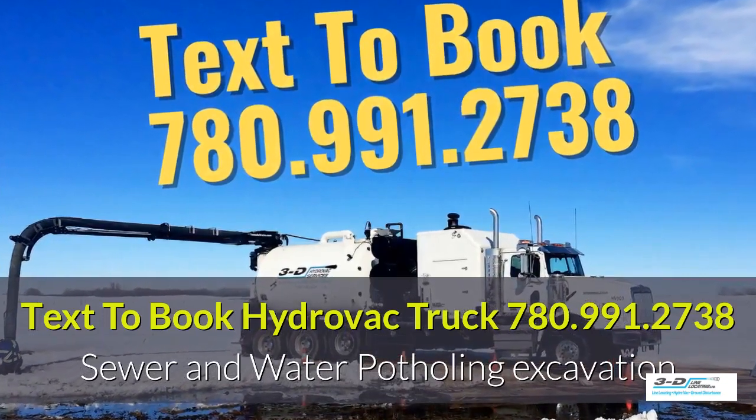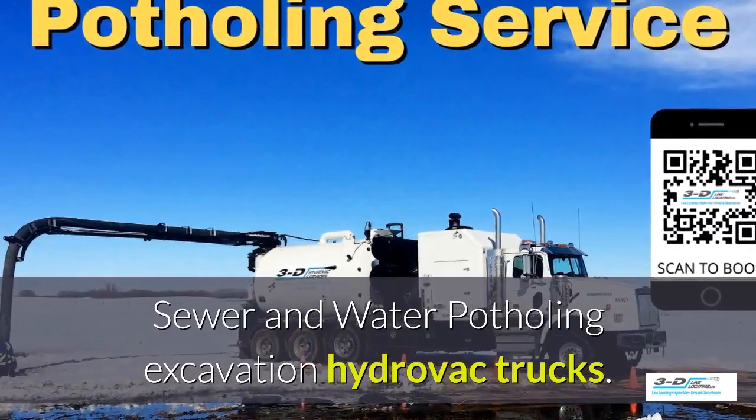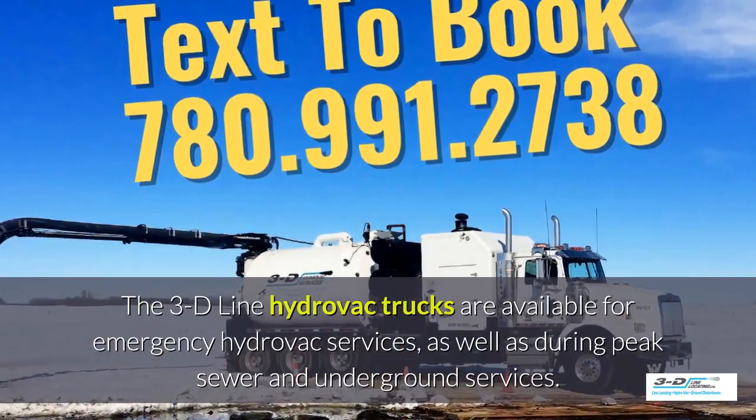Text 780-991-2738 to book your Hydrovac truck. Sewer and water potholing excavation with Hydrovac trucks. The 3D line Hydrovac trucks are available for emergency Hydrovac services.